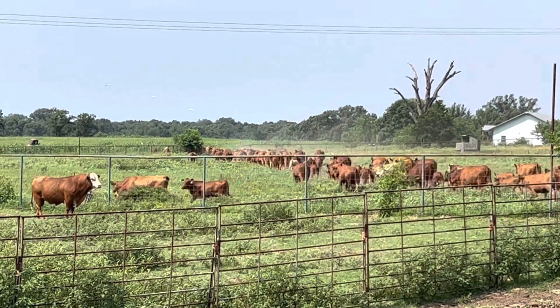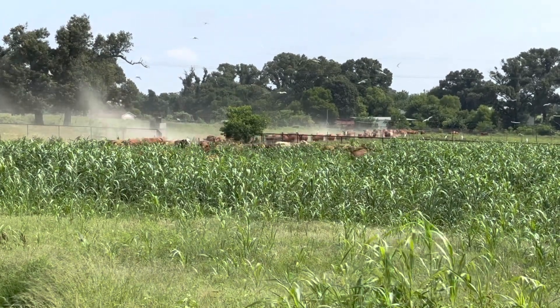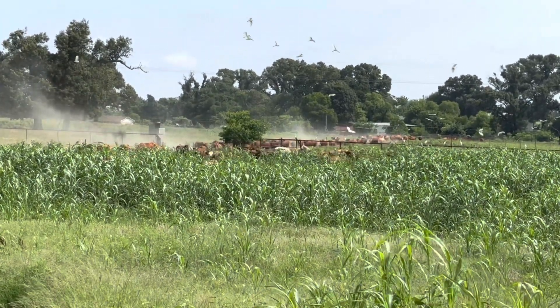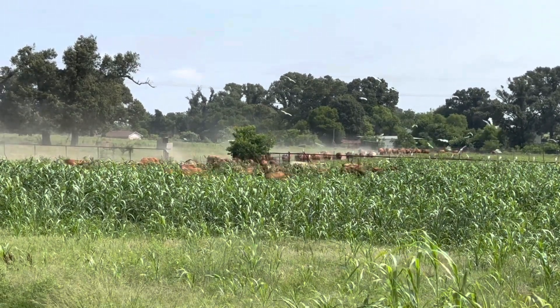This is JR's point of view from the back. He's watching the cattle looking for any stragglers. This is my point of view from the front. I didn't lead them but raced around front to capture some video of them moving into the pasture.